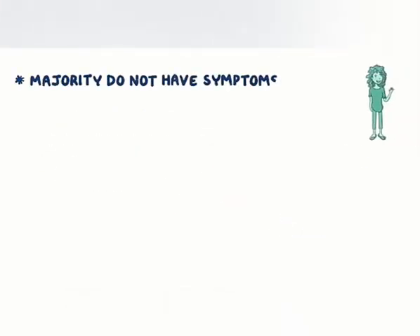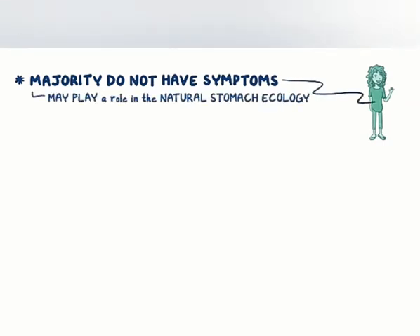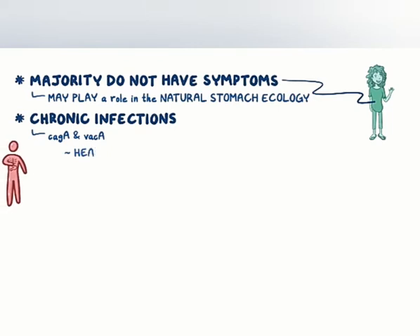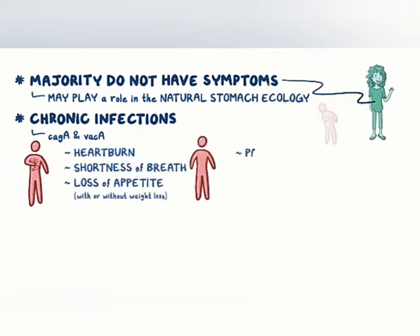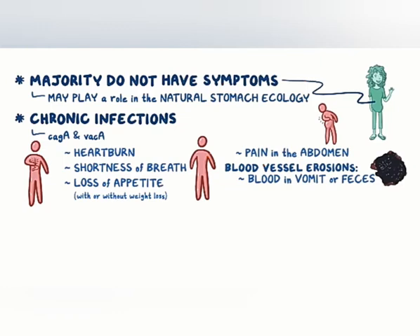The majority of individuals with H. pylori don't have any symptoms, and it may play an important role in the natural stomach ecology. But in some individuals there can be chronic infection, particularly with strains that have CAG-A or VAC-A. That can cause symptoms like heartburn, shortness of breath, and loss of appetite with or without weight loss, and pain in the abdomen just above the stomach that worsens a few hours after eating. Ulcers that lead to blood vessel erosions may cause bleeding, and blood in vomit or feces. If a nearby artery is eroded, it could lead to rapid blood loss and shock.